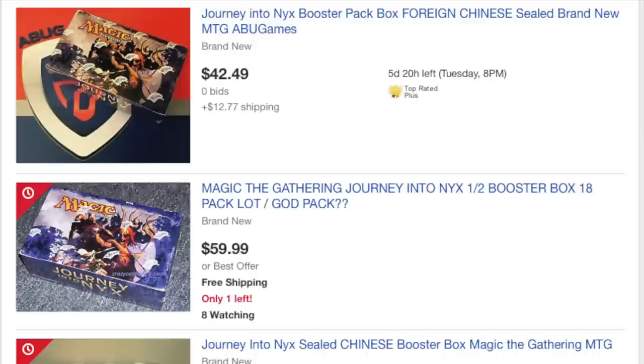And that assumes you can sell it to begin with, which you can't, because you're competing against Dave and Adams, TCGPlayer, Card Kingdom, Channel Fireball, Star City Games, ABU Games. These people are going to destroy you in the marketplace for a booster box.